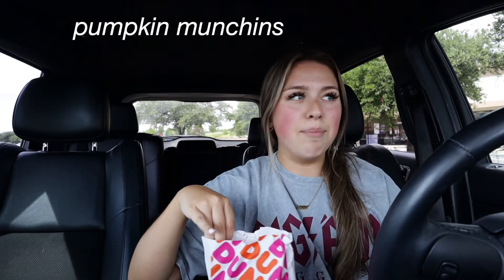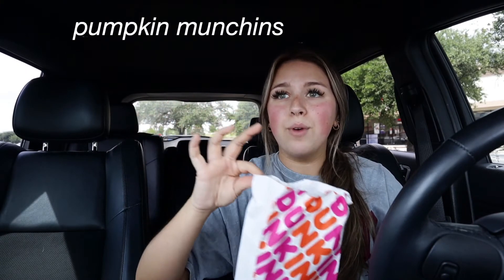Last but not least are the pumpkin munchkins. I feel like these are just going to be like the pumpkin donut but with glaze on them. Look how cute they are! Oh, these are so good — oh my goodness. I could literally eat all of them right now. That was so good.